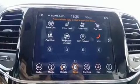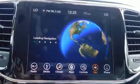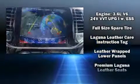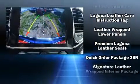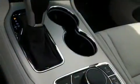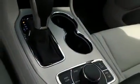Jeep ensures the safety and security of its passengers with equipment such as dual front impact airbags with occupant sensing airbag, front side impact airbags, a security system, an emergency communication system, and four-wheel disc brakes with ABS.